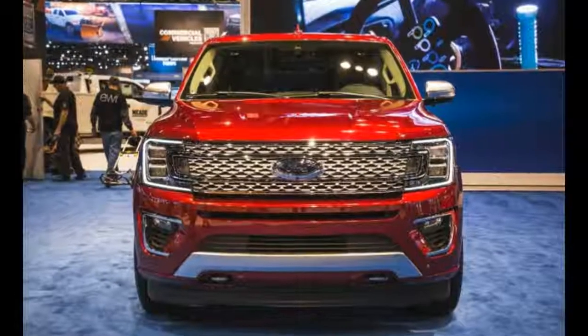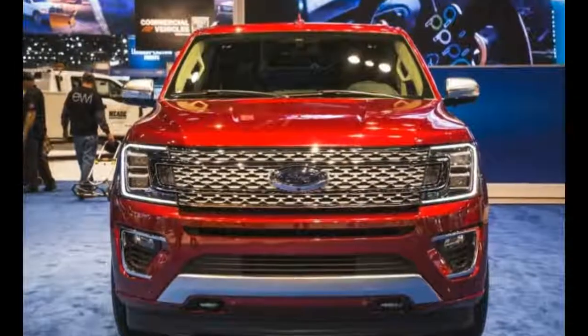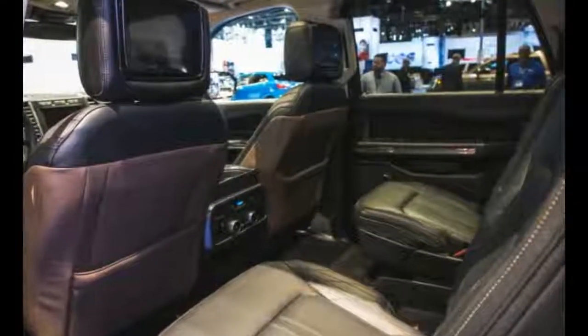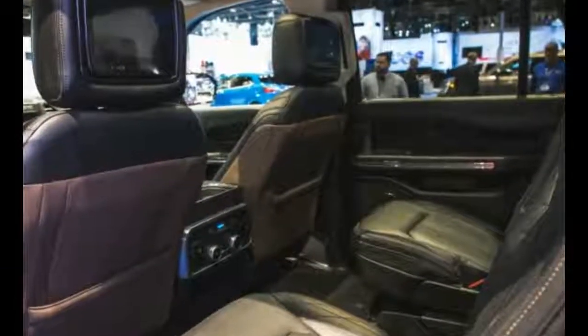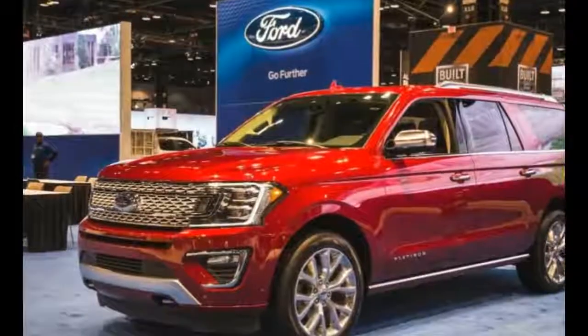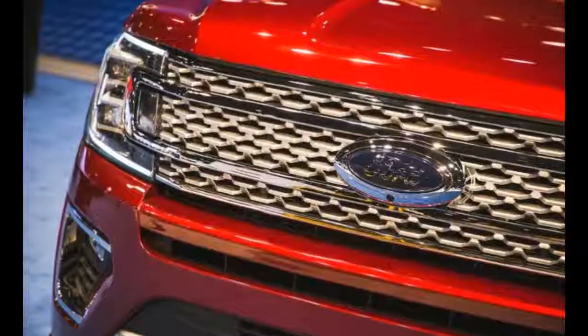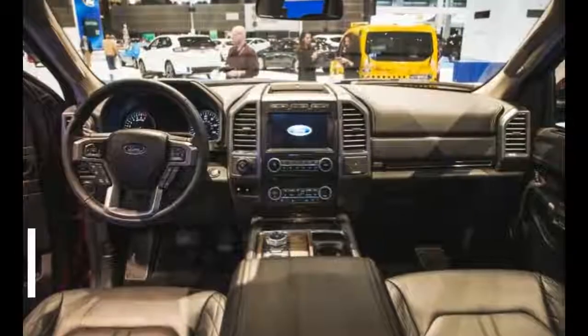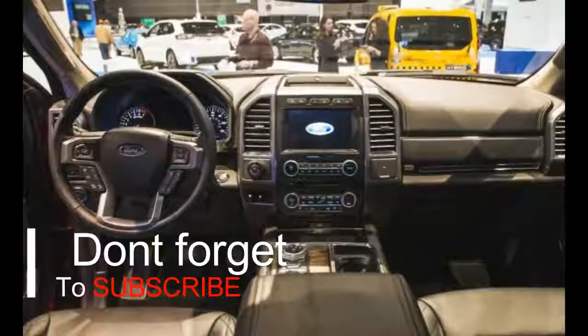The first generation of Expedition debuted back in 1997, and since then the SUV has undergone various updates and upgrades. But it has never been entirely redesigned. Finally, the time was about right, and Blue Oval presented us with a fully redesigned Expedition for the 2018 model year.